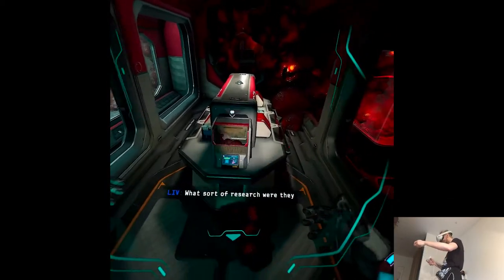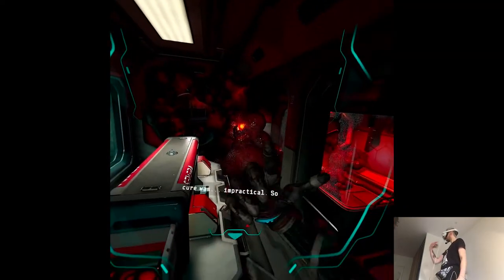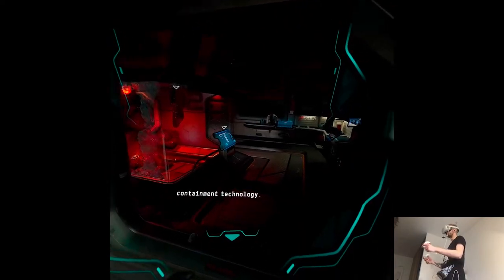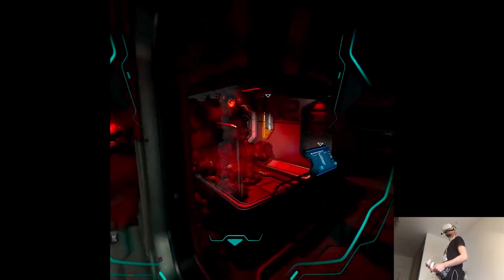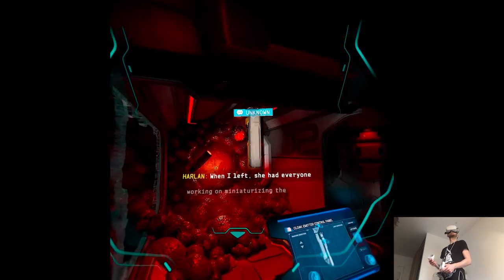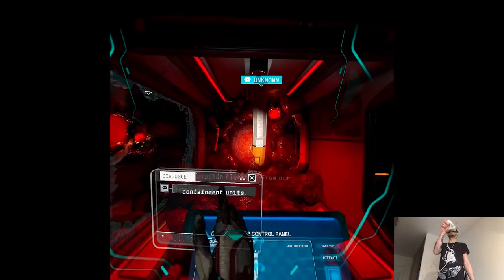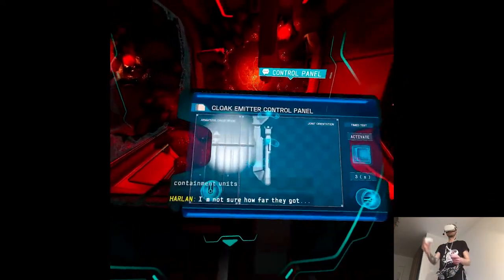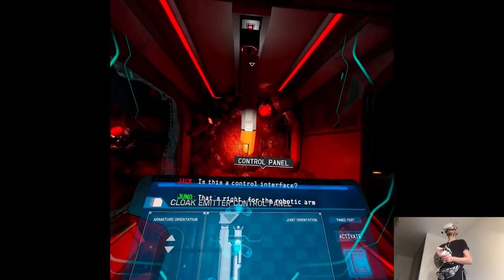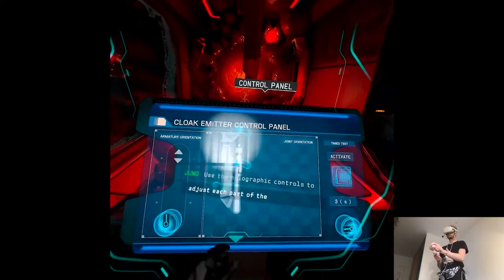What sort of research were they doing here? The director was convinced the cure was impractical, so she poured everything into containment technology. Did she have any luck? When I left, she had everyone working on neutralizing the insulation cloaking from our containment unit. I'm not sure how far they got. Is this a control interface? That's right — for the robotic arm in the adjoining chamber. Use the holographic controls to adjust each part of the articulation.